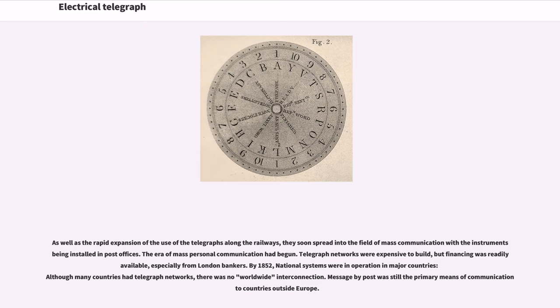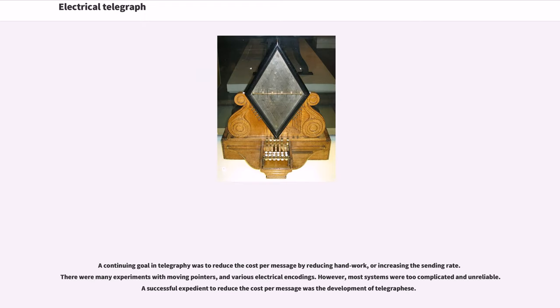Telegraph networks were expensive to build, but financing was readily available, especially from London bankers. By 1852, national systems were in operation in major countries, although many countries had telegraph networks, there was no worldwide interconnection. Message by post was still the primary means of communication to countries outside Europe. A continuing goal in telegraphy was to reduce the cost per message by reducing handwork or increasing the sending rate. There were many experiments with moving pointers and various electrical encodings; however, most systems were too complicated and unreliable.